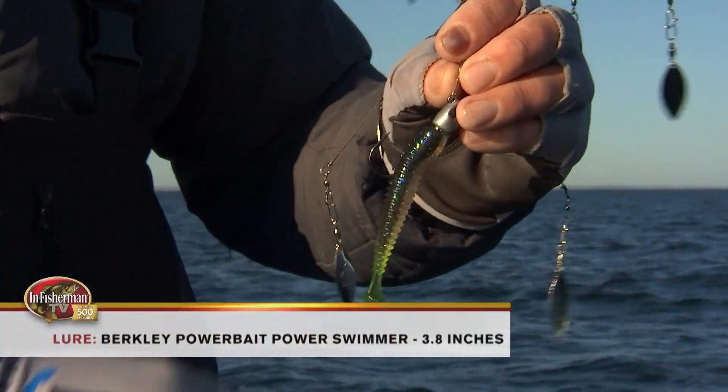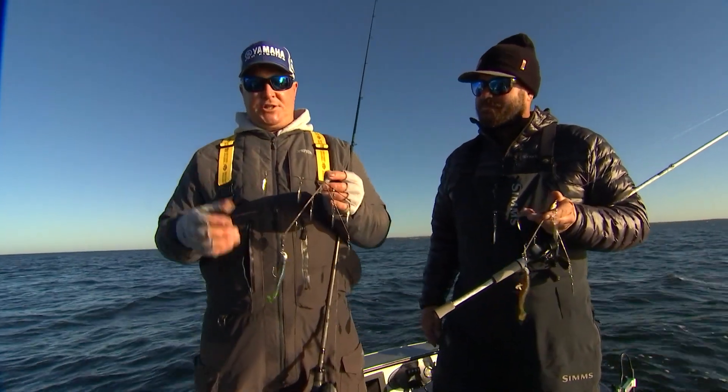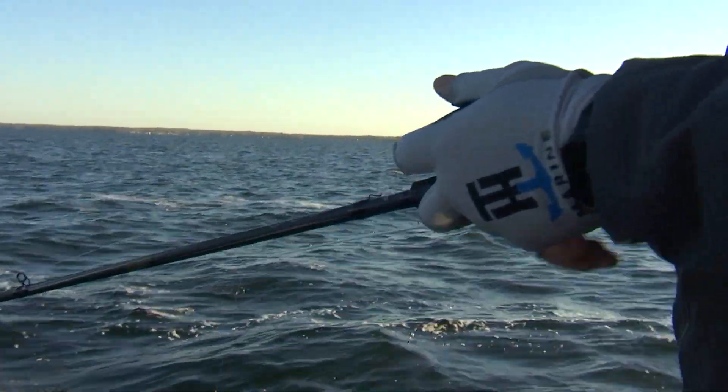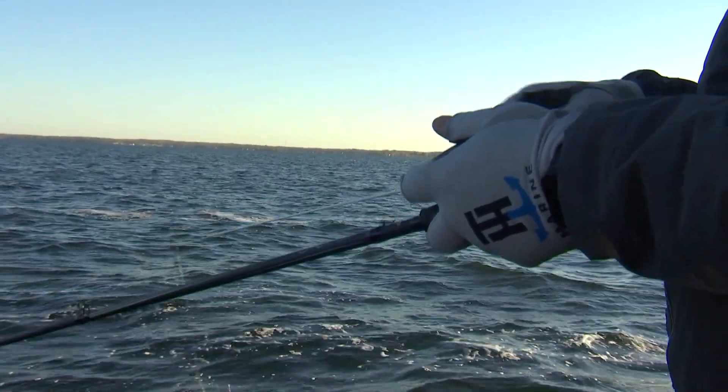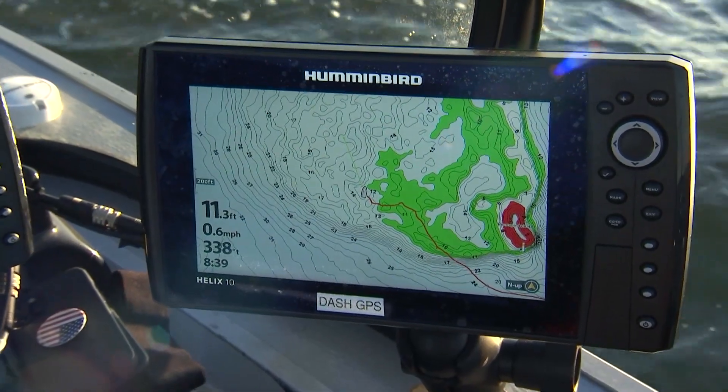Once in a while they might hit an outside satellite, but they'll come back and eat that next time. When you're reeling this, if you feel them hit the blades, you just got to keep cranking and wait for that rod to load up, then set the hook. Let's go catch some more.